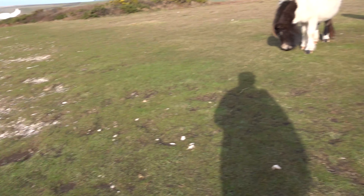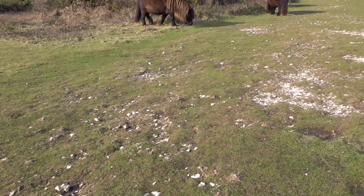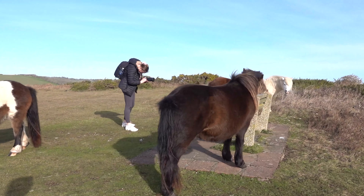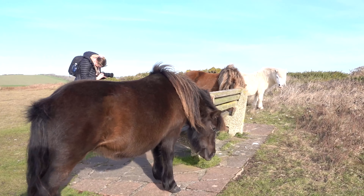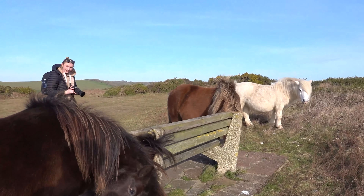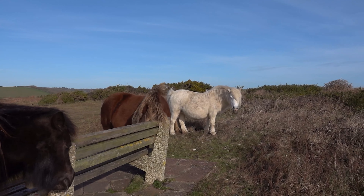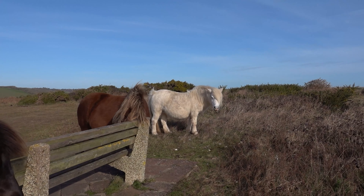I'm on very rough ground - it's like rocks everywhere, so every now and again you sort of stumble. Lucy's doing a little bit of video, she's got an ND filter on. What make was it? That was K&F - a variable ND filter, which is very good for video, not so good for stills.